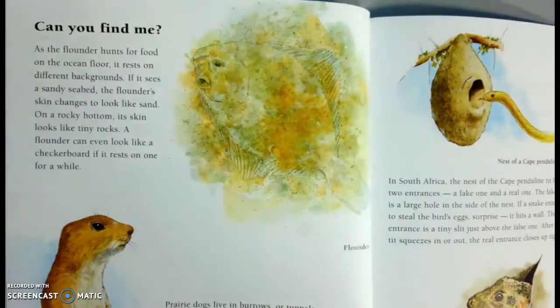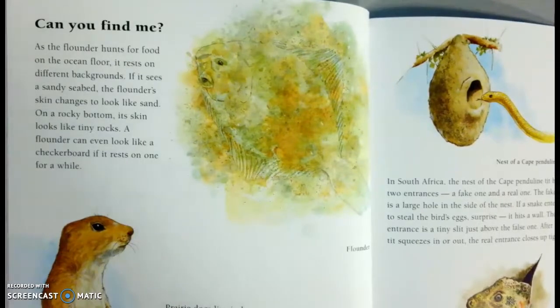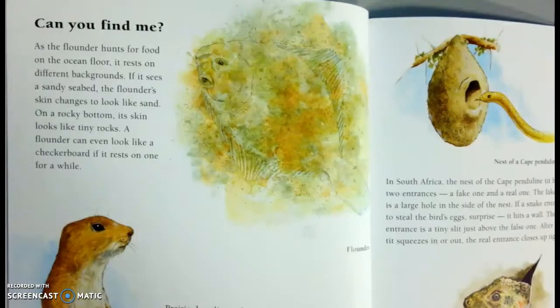As a flounder hunts for food on the ocean floor, it rests on different backgrounds. If it sees a sandy seabed, the flounder's skin changes to look like sand. On a rocky bottom, its skin looks like tiny rocks. A flounder can even look like a checkerboard if it rests on one for a while.